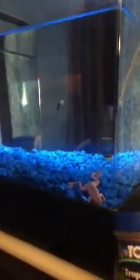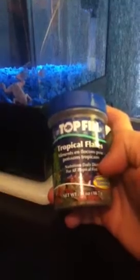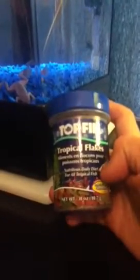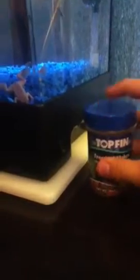The food that I got them — I got my fish from PetSmart last night. The food I got them was Top Fin Tropical Flakes. And my frog's food is in the back of my tank.